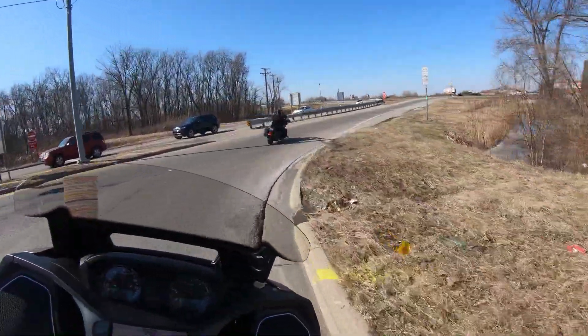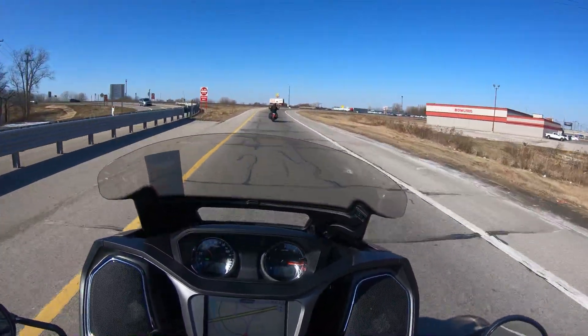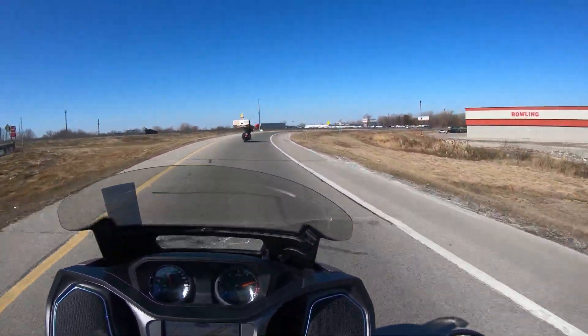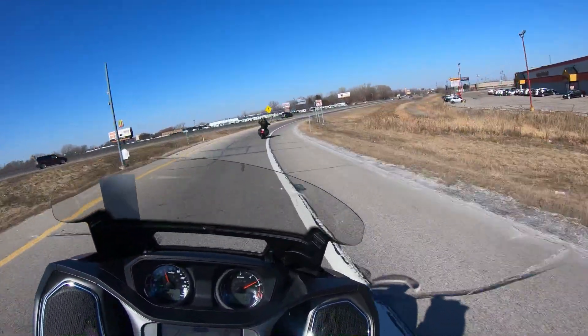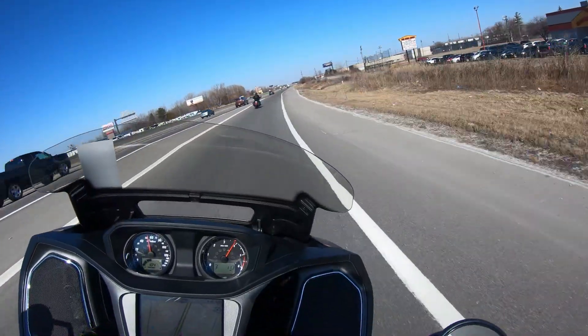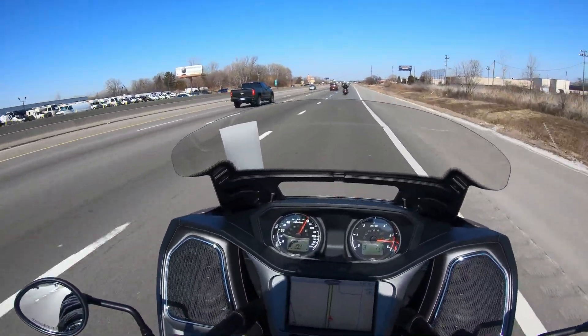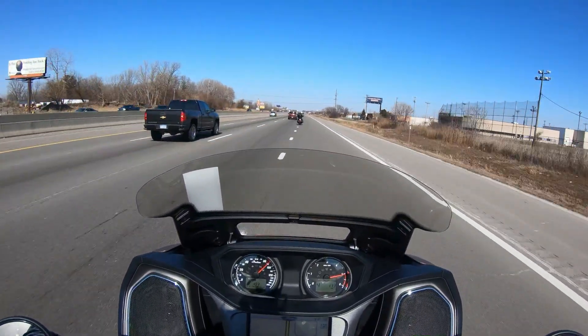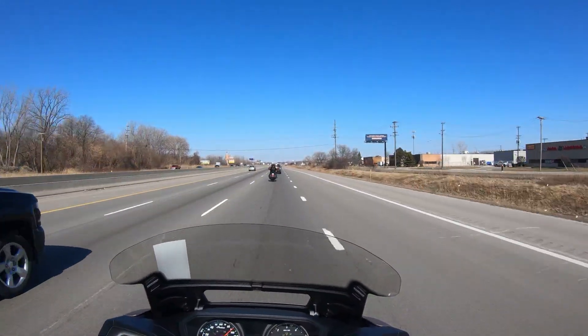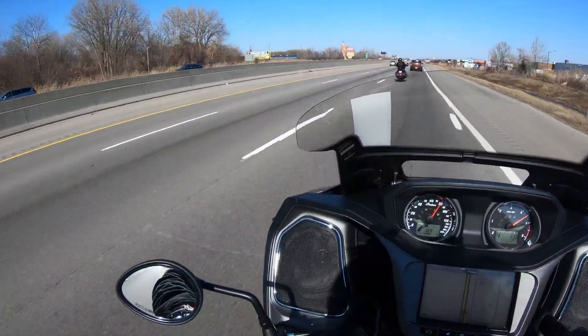We are going on the highway, so you guys get to hear how this bike sounds on the highway. For a big bike, this bike corners a lot. There are no words to explain how that feels.